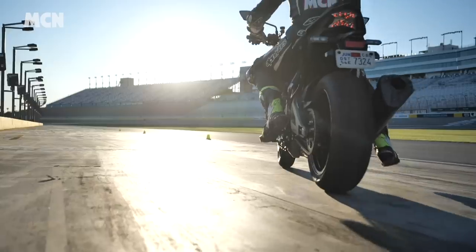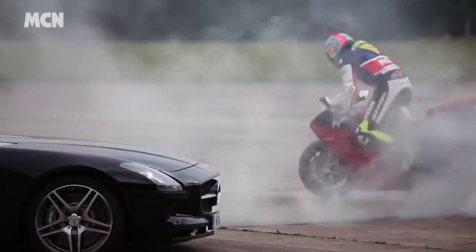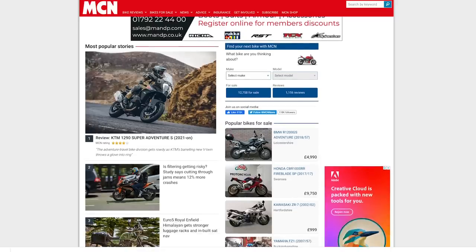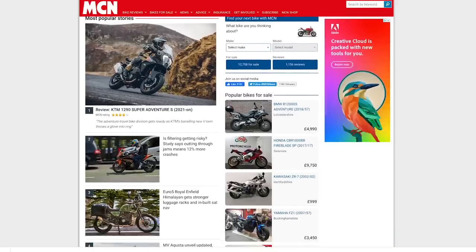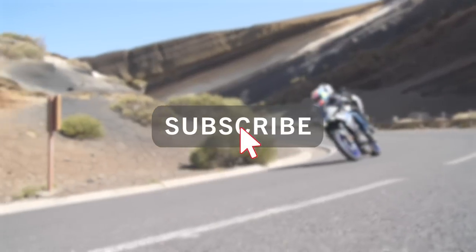Welcome to the Weekly Wind On, a recap of the biggest news, reviews, features and advice from MCN. Head to MotorcycleNews.com for full details of the stories mentioned, and remember to like and subscribe so you don't miss future installments.